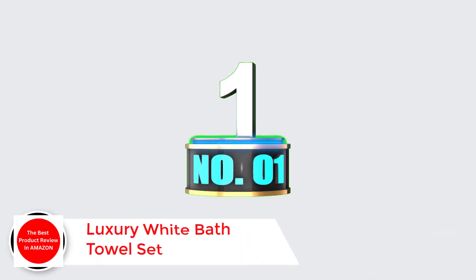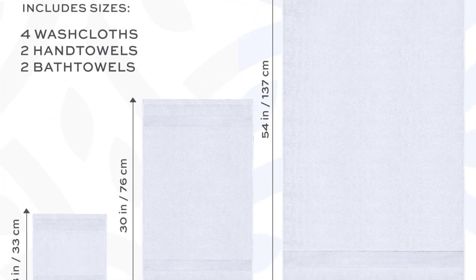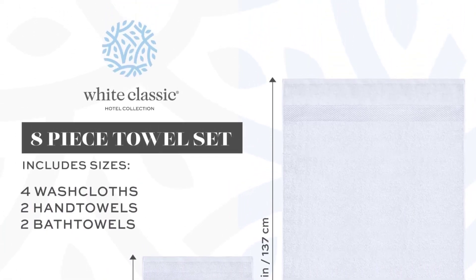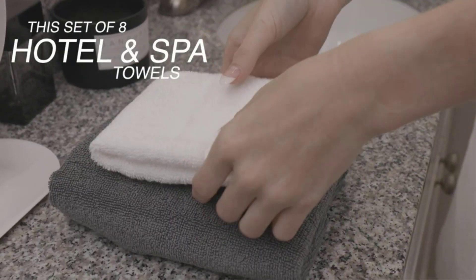Number 1: Luxury White Bath Towel Set — Hotel Collection 8-Piece Bath Towel Set. Includes 2 matching bath towels (27x54 inches), 2 hand towels (16x30 inches), and 4 washcloths (13x13 inches) — plenty of room for comfortable lounging after a refreshing shower or a relaxing soak.